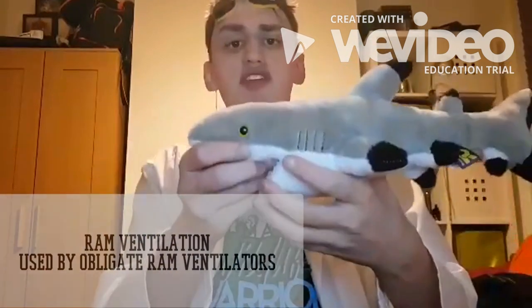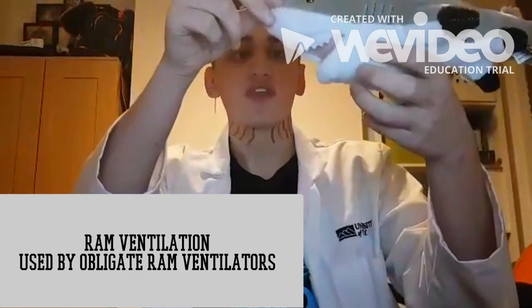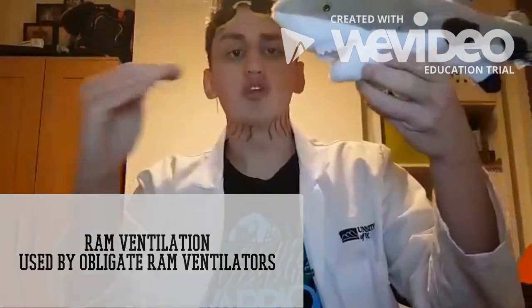The first type is called ram ventilation. The shark has its jaw slightly wide — I said slightly. There we go. And it allows water to pass through its mouth and out through its gills as it swims. We see this in sharks such as the blacktip reef shark, the great white, and the speedy mako.